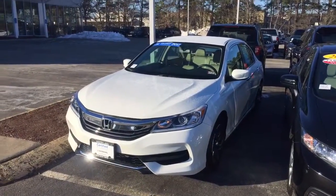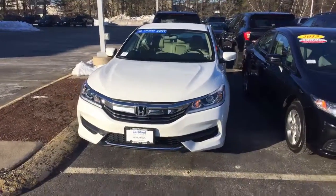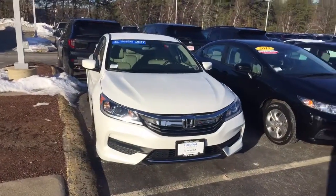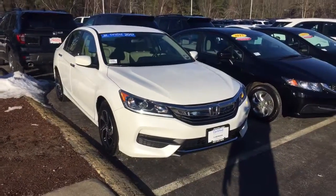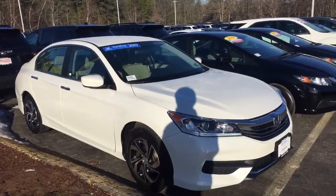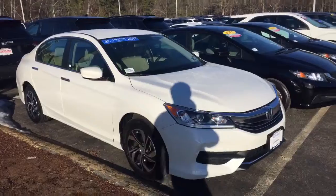This particular LX is Honda Certified, which means it's manufacturer certified. It's been through our shop and certified Honda mechanics have looked through it for a 180-point inspection. It comes with extra warranty — up to 48,000 miles bumper-to-bumper and up to 100,000 miles powertrain warranty, so this vehicle actually has more powertrain warranty than a brand new car.